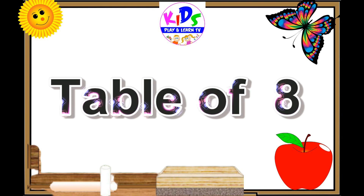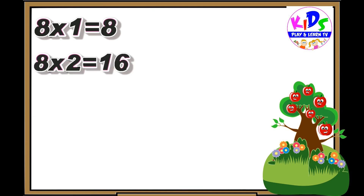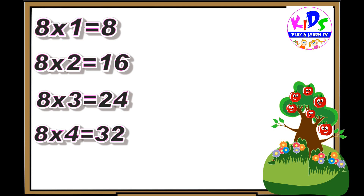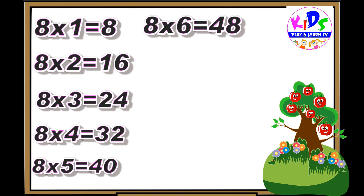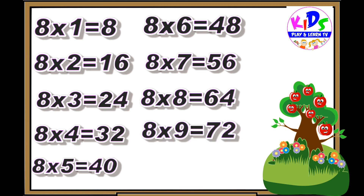Hey kids, let's repeat. Eight ones are eight, eight twos are sixteen, eight threes are twenty-four, eight fours are thirty-two, eight fives are forty, eight sixes are forty-eight, eight sevens are fifty-six, eight eights are sixty-four, eight nines are seventy-two, eight tens are eighty.